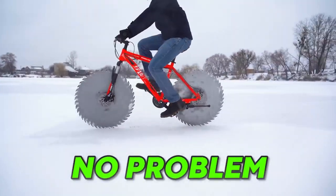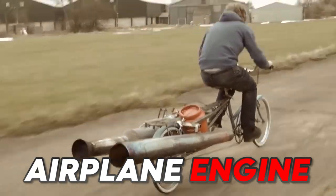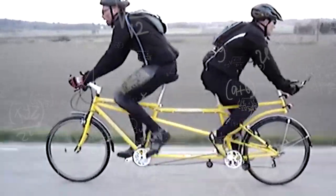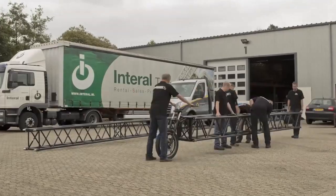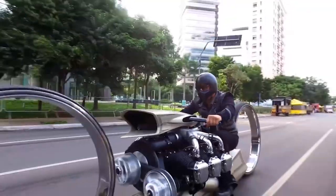Cycling on ice? No problem. Here's a bike powered by an actual airplane engine, and this back-to-back bike will make you question your reality. But watch to the end for the world's longest bicycle. Let's talk about some insane bikes that'll have your jaw on the floor.